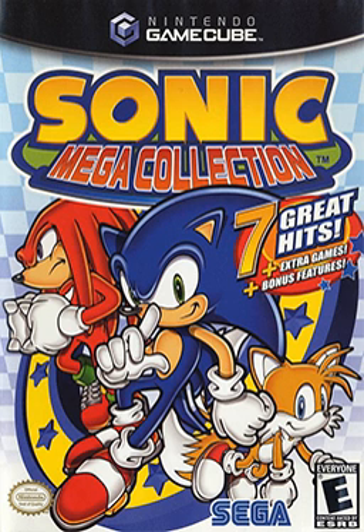Sonic Team had trouble gathering materials for the compilation because it had been a decade since they made the games, and Sega's not that good about keeping history. For instance, Naka wanted to include the original prototype of the first game but Sonic Team could not find its ROM image. Sega announced Mega Collection as a GameCube exclusive in early July 2002, and revealed which games would be included later that month. The compilation went gold the following November; Naka said Sonic Team felt a sense of accomplishment when they completed it.